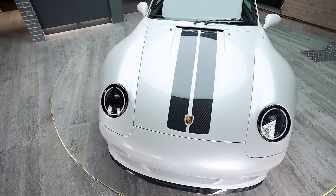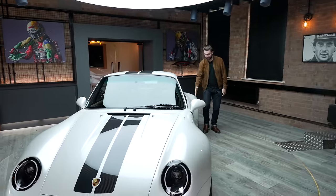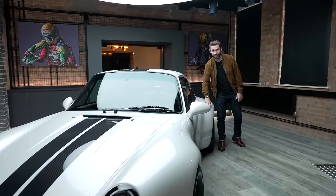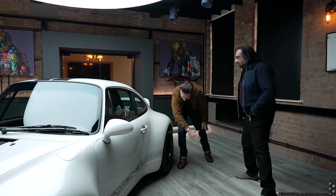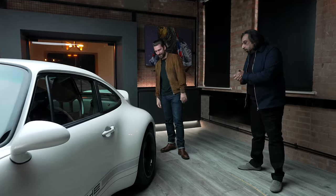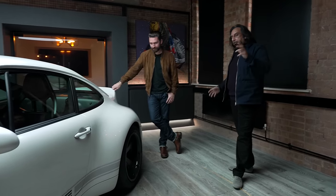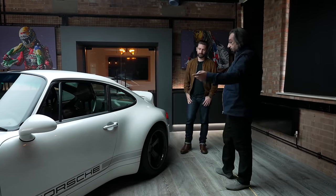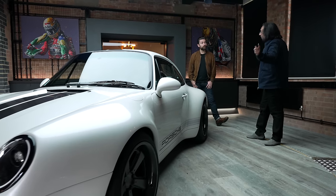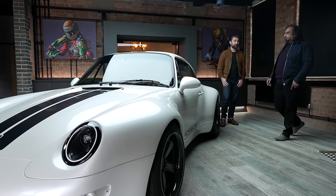People always ask about the shape. Well, it's form follows function. Once we got the chassis where we wanted it, we built the body around it — hence why the car is so wide. It looks like the back's wider than the front, but it is actually square. That arch — I've seen some flares, but this is a different thing. We wanted to give the car as much mechanical grip as we could. Squaring off the track and making the arches wider allowed us to run very wide rubber — 295s in the front and 335s in the back.